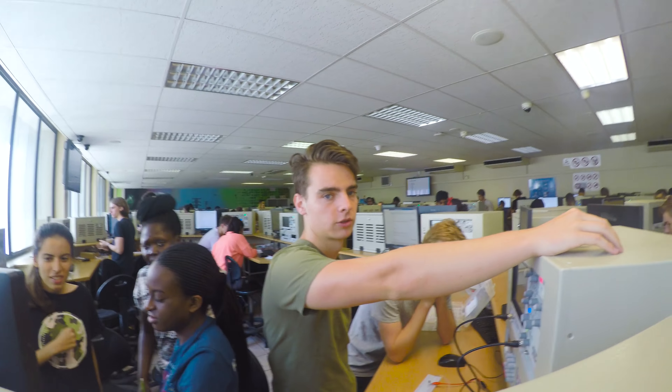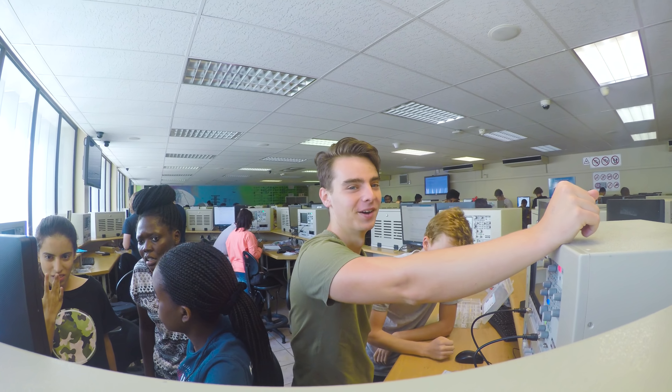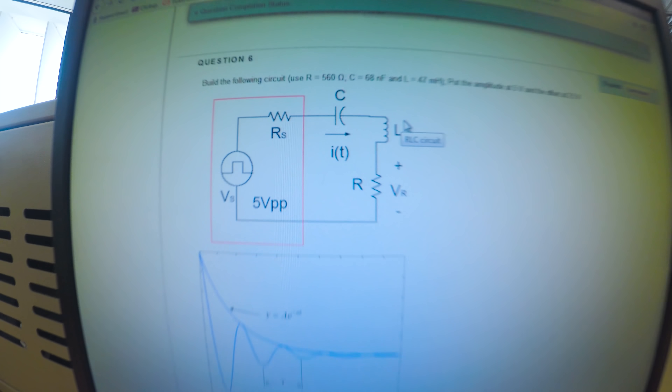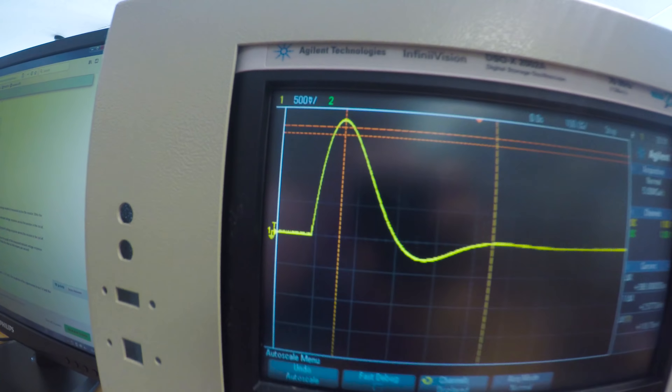Jordan, how are you guys doing? Not too bad. You got your hand up — yes, you got some help. Yes, we did too. Okay, Mark's here on this side. It's that thing in real life, a lot less cool looking. Generating a function, looking for some measurements.